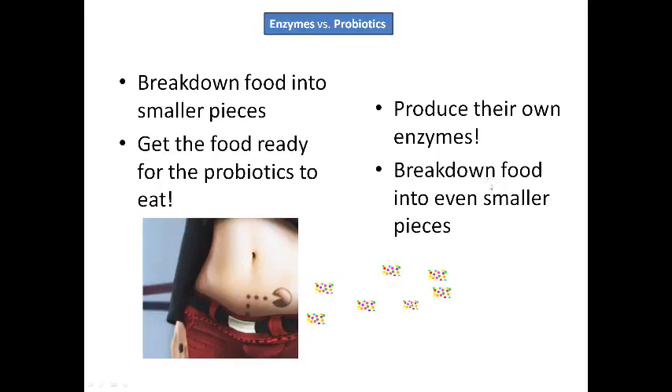These probiotics also produce mucus and things to protect the inside of your digestive system as well. So they're really, really beneficial for you.